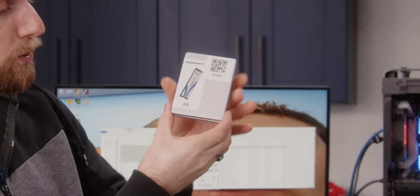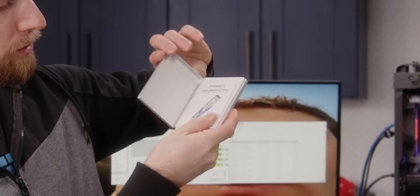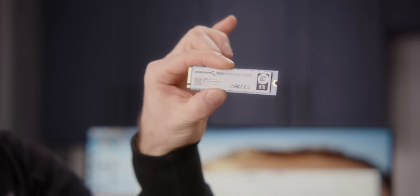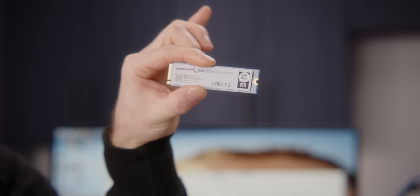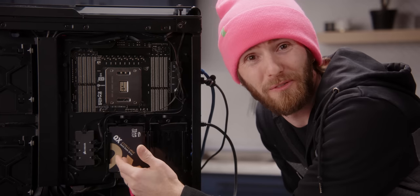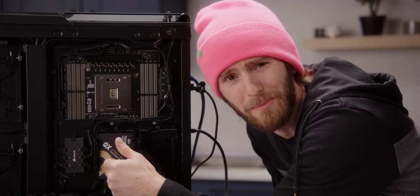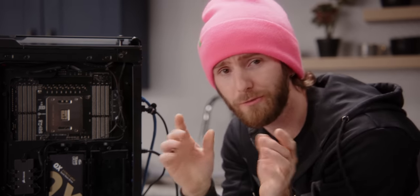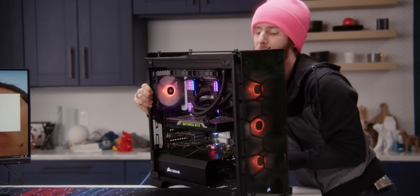This Sabrent QLC NVMe PCIe M.2 is another perfect example of a QLC product. It's impressive cramming 15 terabytes of data into this tiny enclosure with no moving parts, and there's plenty of performance for a lot of the things you might want to do. So let's have a look at some of the stuff that our probation writer copied onto the drive and see if we can bring it to its knees.